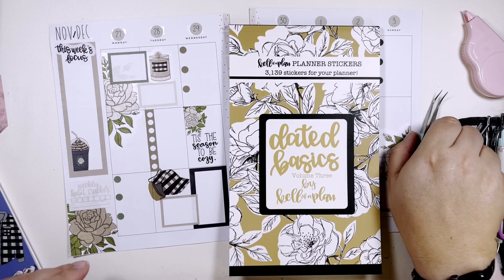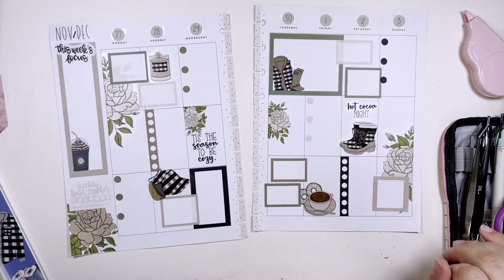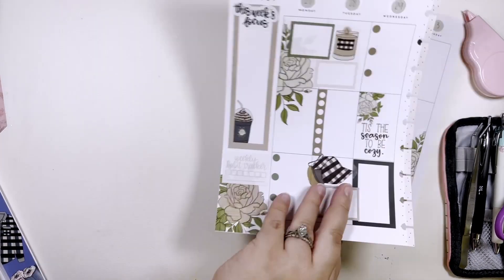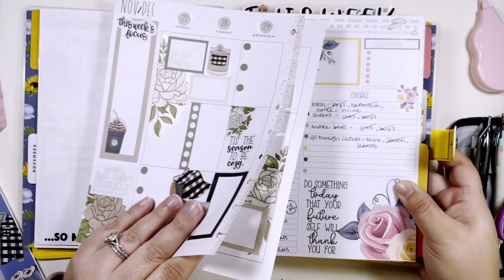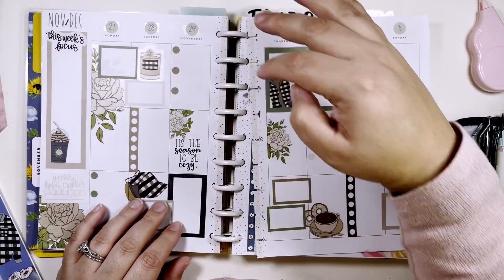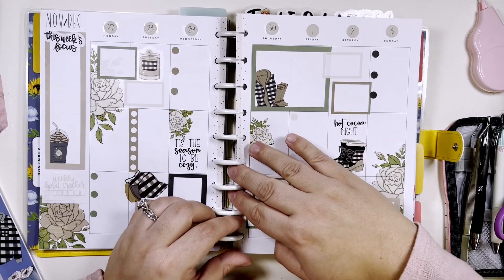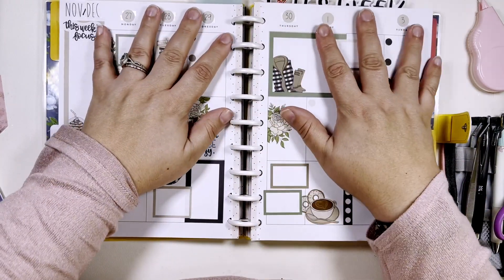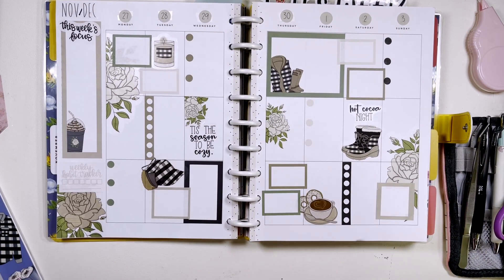Let me make that a little darker. This is cute — very, still pretty fallish, but kind of going into winter. Getting ready. I'm probably going to do all Christmas spreads for the month of December, because I have enough.